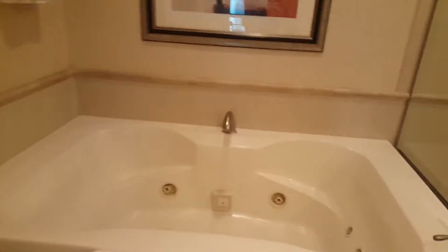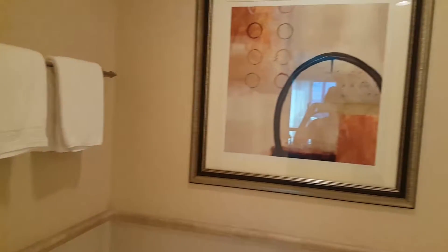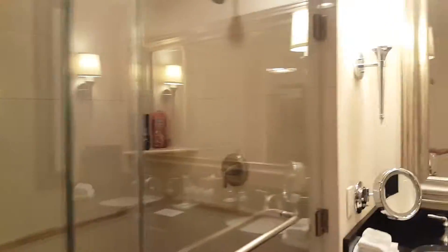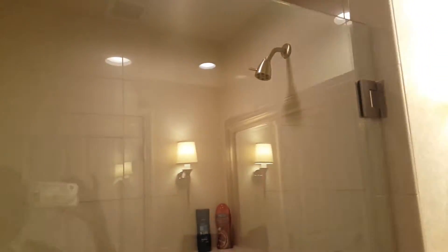Here we have the bathtub and it has jacuzzi jets! Yes! Then we have our beautiful shower.